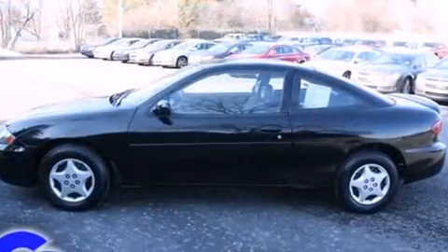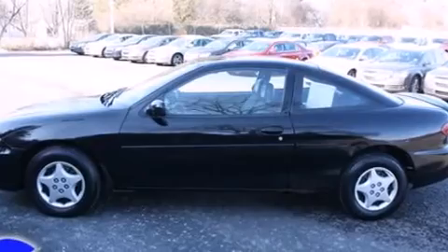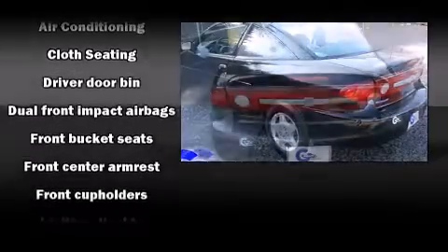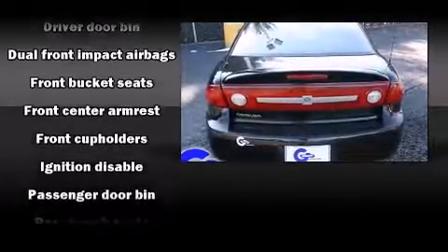Chevrolet made sure to keep road handling and sportiness at the top of its priority list. It features an automatic transmission, front-wheel drive, and a 2.2-liter four-cylinder engine.